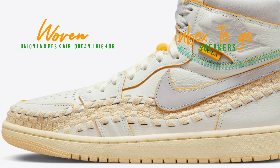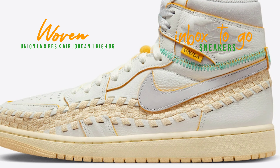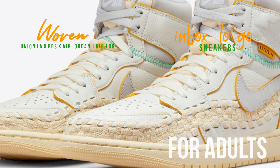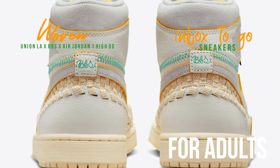Other elements include wolf gray accents on the swooshes, collars, Nike Air tongue tags, and wings. Union's UN/LA signature tag on the lateral with visible green stitching, and BBS embroidered on the heels, nod to Union founder Chris Gibbs' wife Beth and her company Buffy's Beauty Supply.